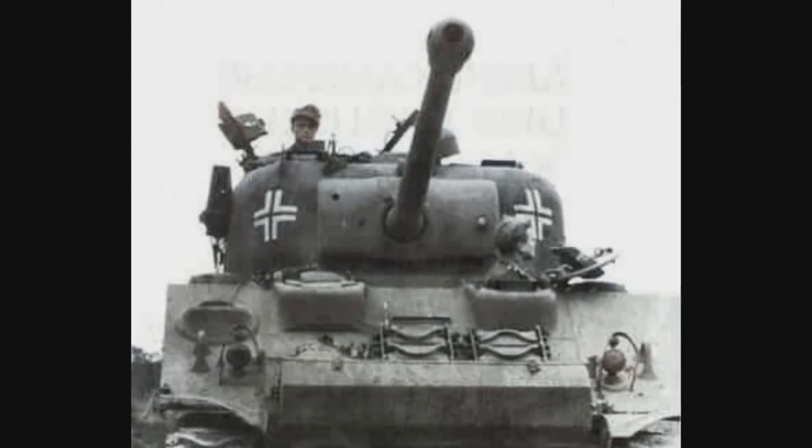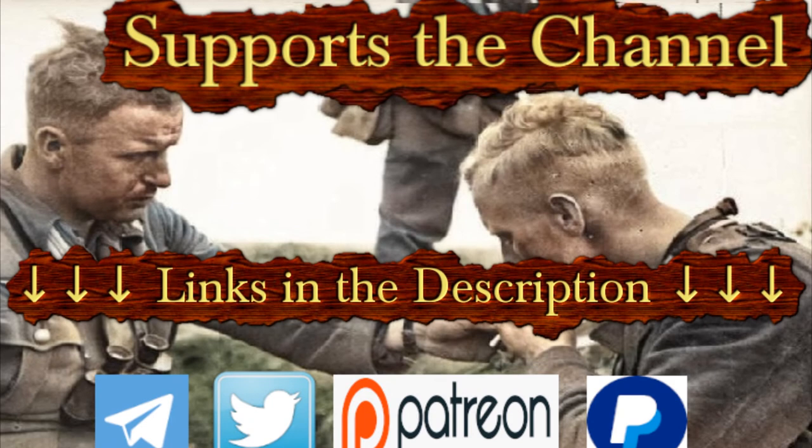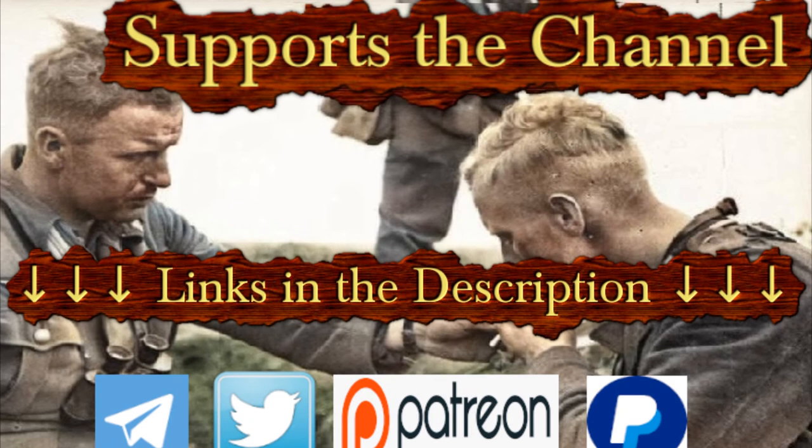I really hope it was interesting for you and that you learned something new about history today. I invite you all, if you haven't done it already, to subscribe to the channel, give it some support with a like or a comment — or both — and also follow us on our social networks, which you will find in the video description. That's all friends, farewell, and see you soon!